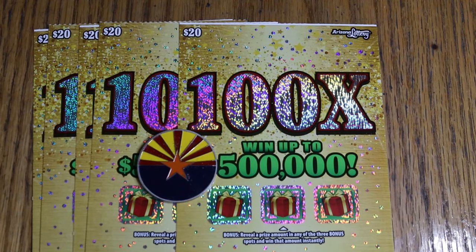What's up YouTube? AZ Scratchers here and welcome to another little scratching session. Look what we got here — brand new, shiny new Christmas tickets, even though it's October. You go to Costco — two weeks ago I was at Costco in Tucson and they already had Christmas stuff up and it was still September.